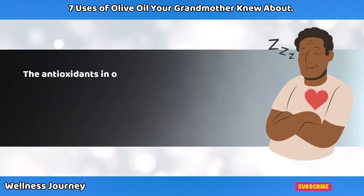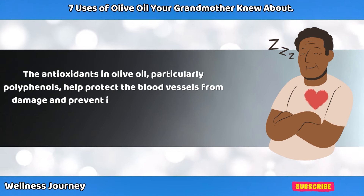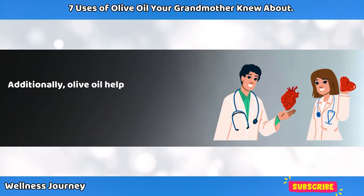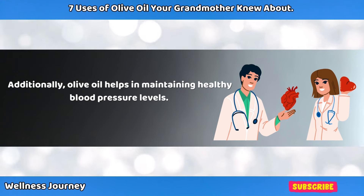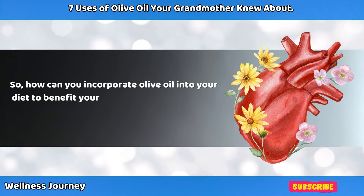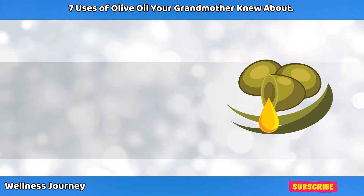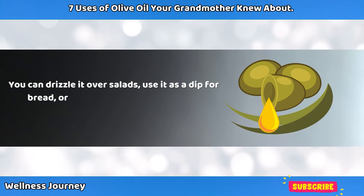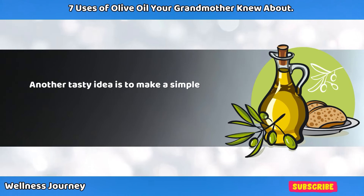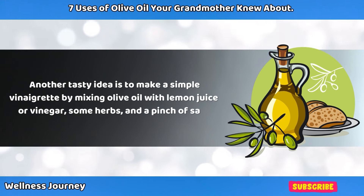The antioxidants in olive oil, particularly polyphenols, help protect the blood vessels from damage and prevent inflammation, which is a major contributor to heart disease. Additionally, olive oil helps in maintaining healthy blood pressure levels. To benefit your heart, use olive oil instead of butter or margarine — drizzle it over salads, use it as a dip for bread, or cook your vegetables with it. You can also make a simple vinaigrette by mixing olive oil with lemon juice or vinegar, some herbs, and a pinch of salt.